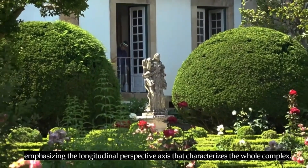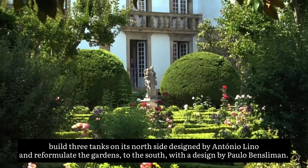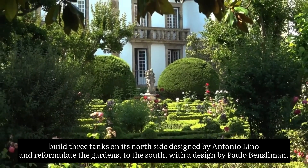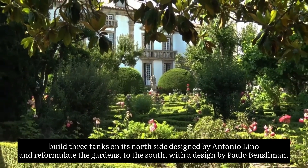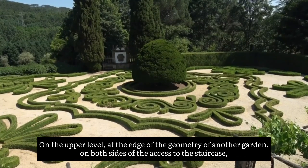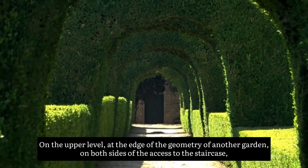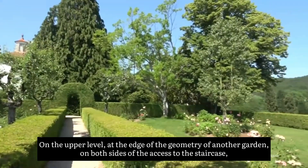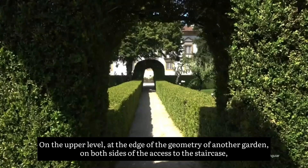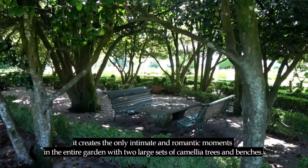Three tanks were built on the north side, designed by António Lino, and the gardens to the south were reformulated with a design by Paolo Benz Lima. On the upper level, at the edge of the geometry of another garden, on both sides of the access to the staircase, are the only intimate and romantic moments in the entire garden, with two large sets of camellia trees and benches.